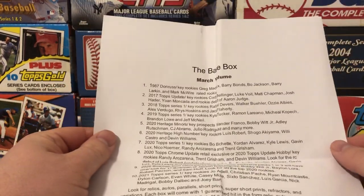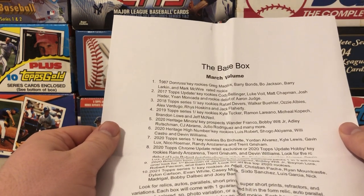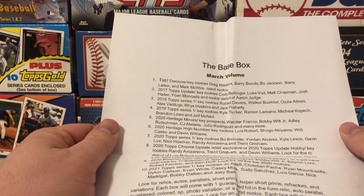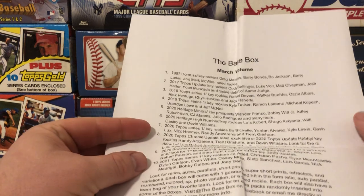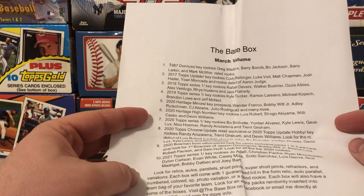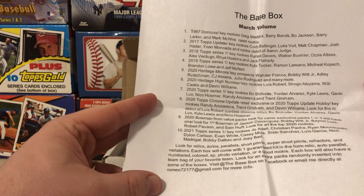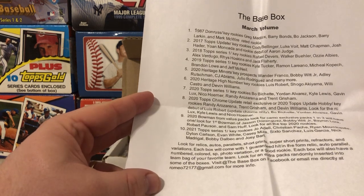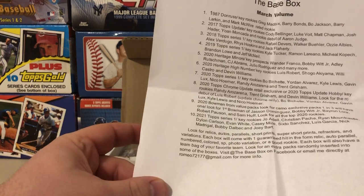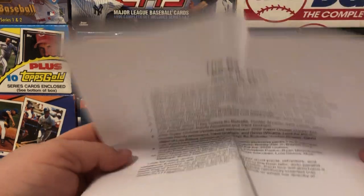Here's the list he puts in — a little literature card. This is his March volume. He's got '87 Donruss, 2017 Topps Update, '18 Series 1, '19 Series 1, 2020 Heritage Miners, 2020 Heritage High Number, 2020 Topps Series 1, 2020 Topps Chrome Update, 2020 Bowman retail, and 2021 Series 1. Not super high-end impacts, but a very nice lineup for $70 — that's for sure.